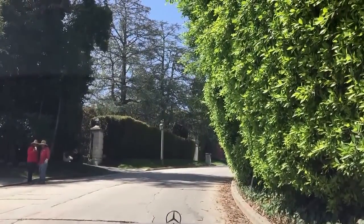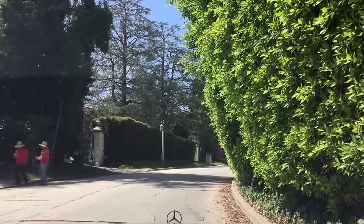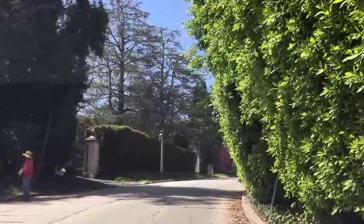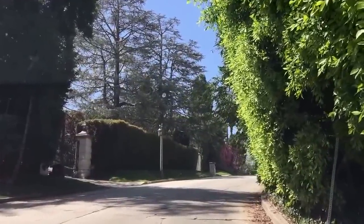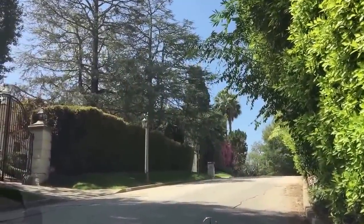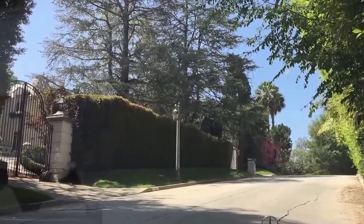I just turned off of Sunset Boulevard here onto South Mapleton Drive. Mapleton Drive is in Holmby Hills, which is a neighborhood here in the city of Los Angeles. I did a video five years ago about this street, advising people to buy here while they had a chance. Since then, the market has gone crazy on this street.